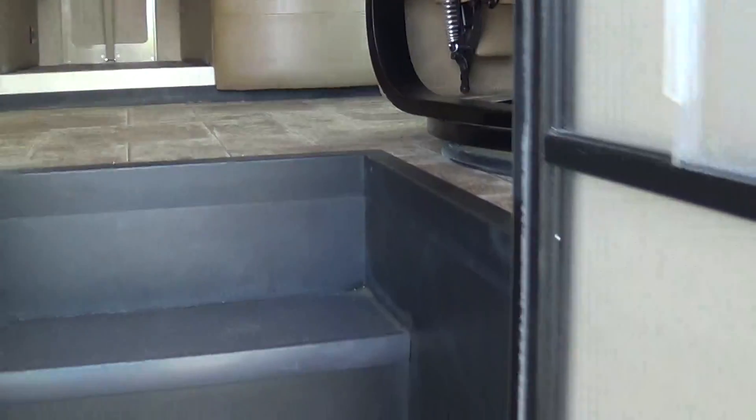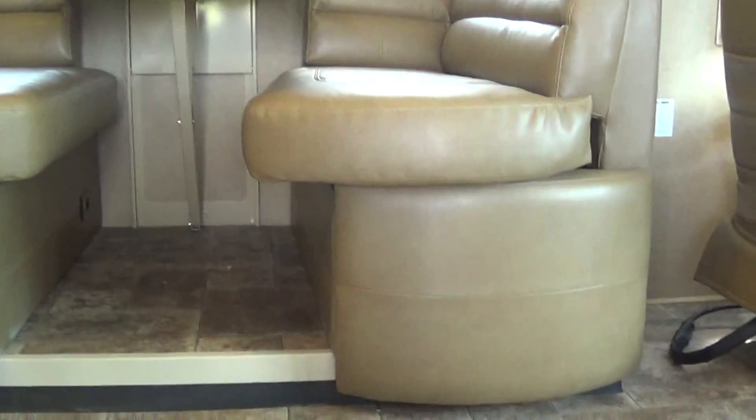Now let's go inside. When you're walking in, look at this — this is a nice little thing. Open this up and you've got shoe storage. How many of you want dirty shoes tracked inside? Now you've got a place to put them.